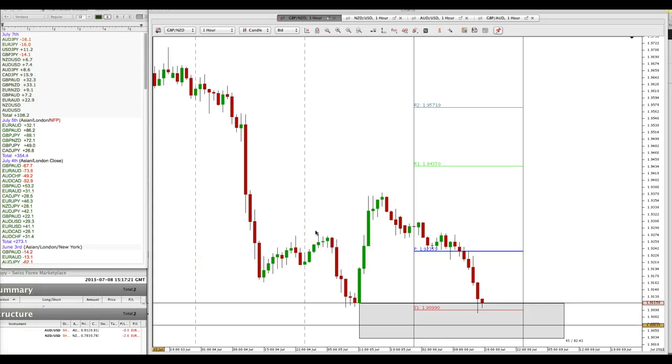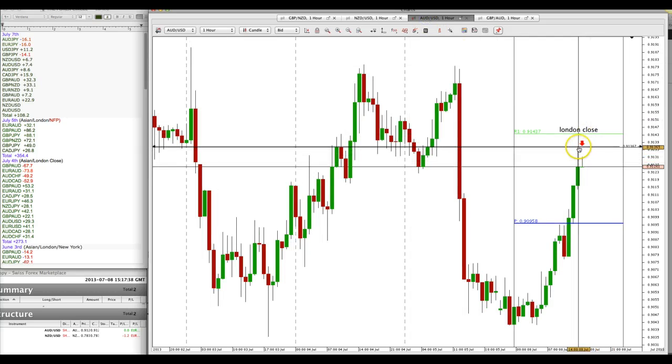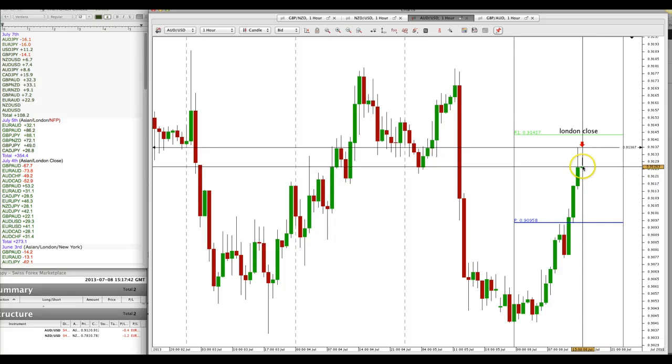Hi traders, it's Roberto. This is the analysis close our retracement. I'm looking at two pairs and I've already entered these trades. On New Zealand USD, stop loss 20 pips above the swing high. And Aussie USD — again I'm putting a stop loss a bit above the swing high, only looking for about 20 pips.